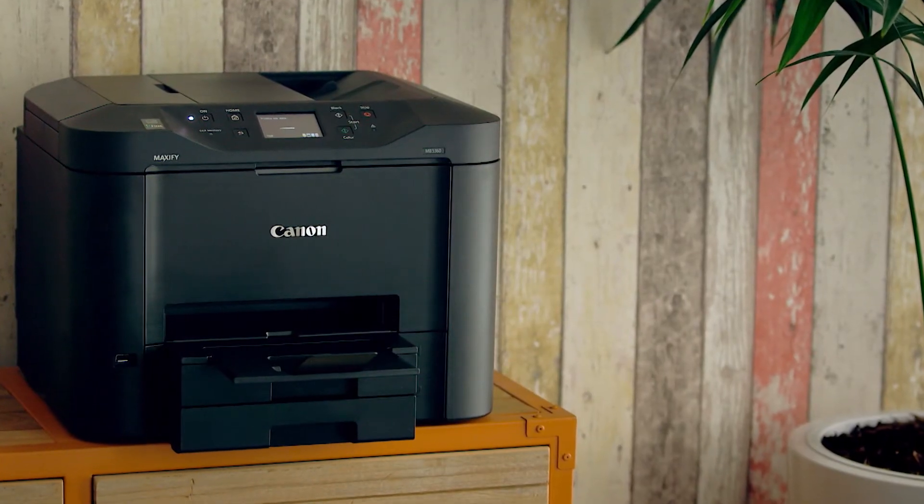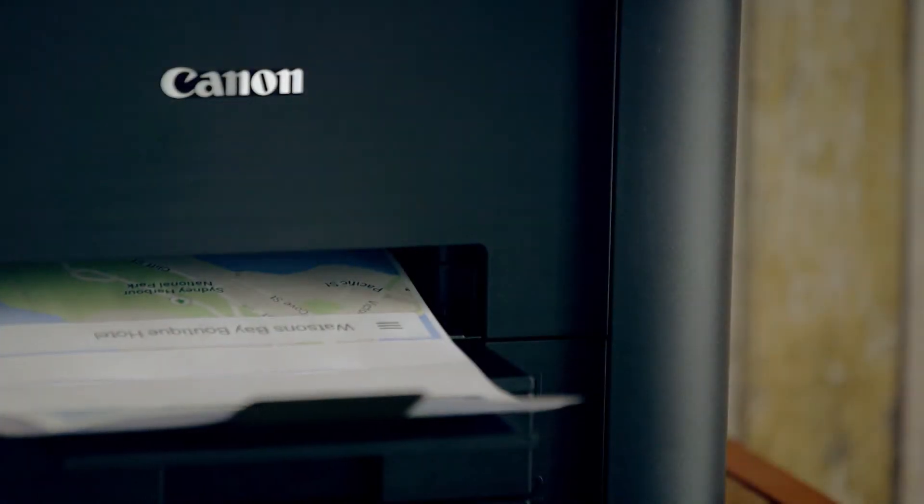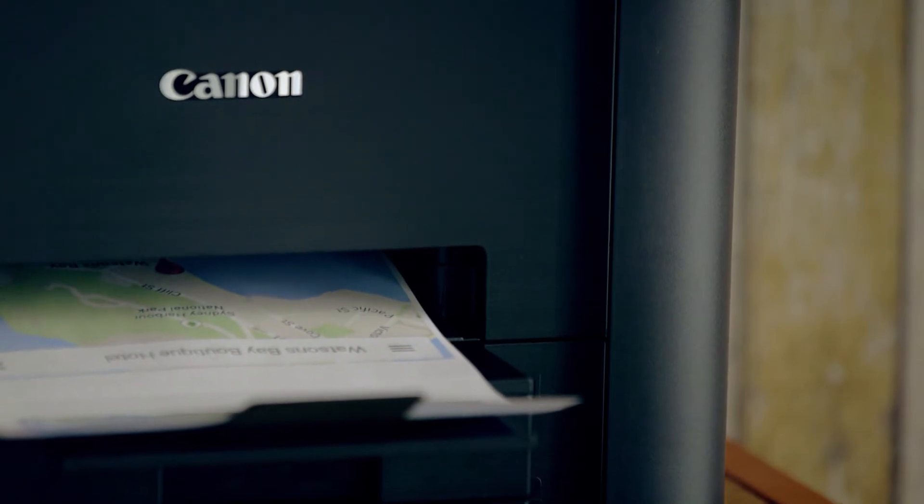It responds really quickly. The quality is amazing. If we want to print for our hotel guests — maps or pictures of what to do around the area — it is just of a really great quality.